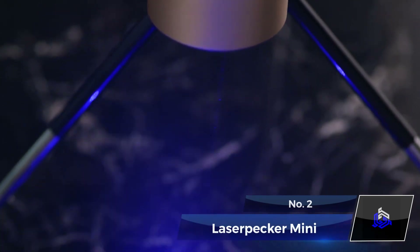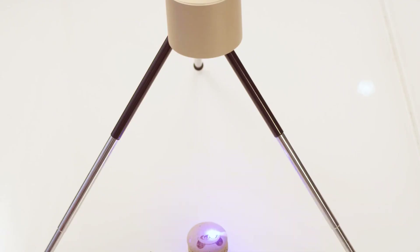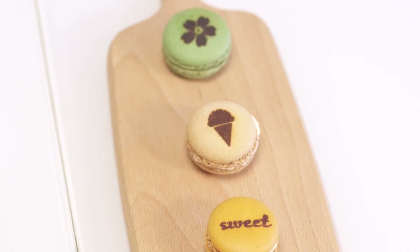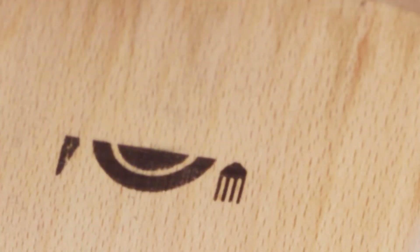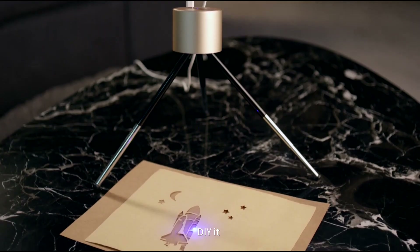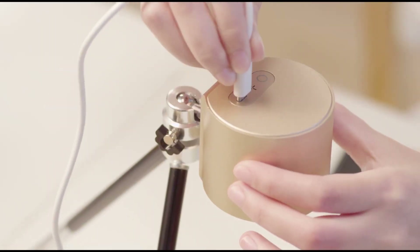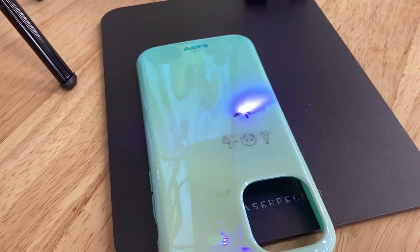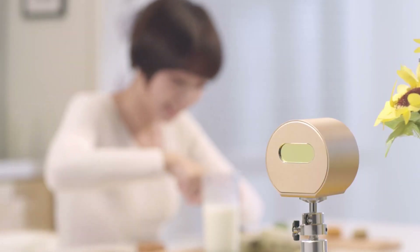Number 2: Laserpecker Mini. This one is for all the creative people out there. This portable mini laser engraver can turn everyday items into personalized masterpieces. You can engrave on so many materials like wood, leather, fruit, felt, craft paper, and personalized items as you like. It's also quite easy to set up. From personalized wooden keepsakes to leather accessories, this mini engraver unlocks a world of possibilities.